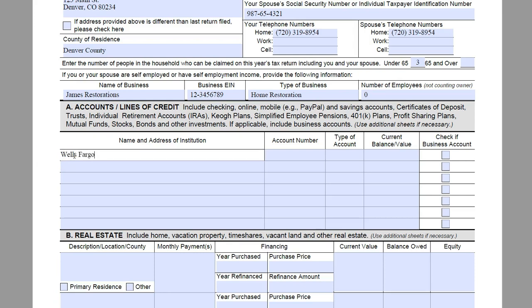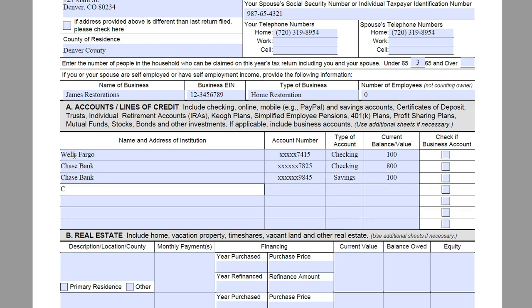We are going to say they have a bank account with Wells Fargo. You would want to put in the address here. Account numbers can be entered with X's and just the last four digits. They have $100 in that account and it is not a business account. They also have a checking account with Chase Bank with $800 in it, and a savings account with Chase Bank as well with $1,000 in it. We are going to mark this box to indicate that that is a business account.